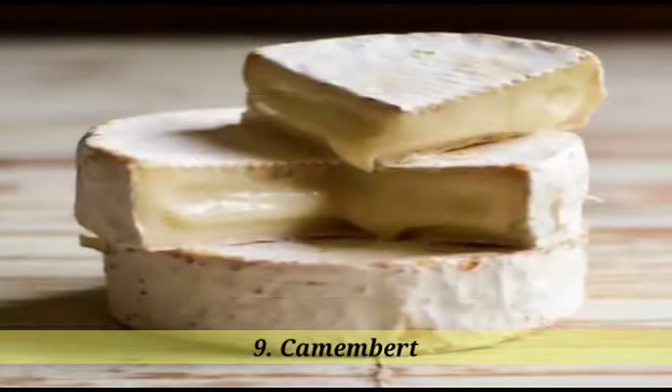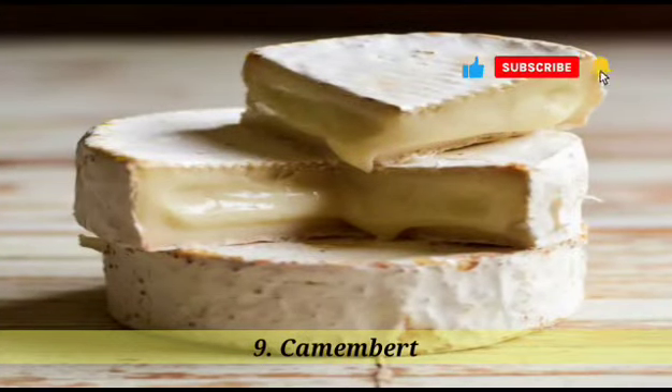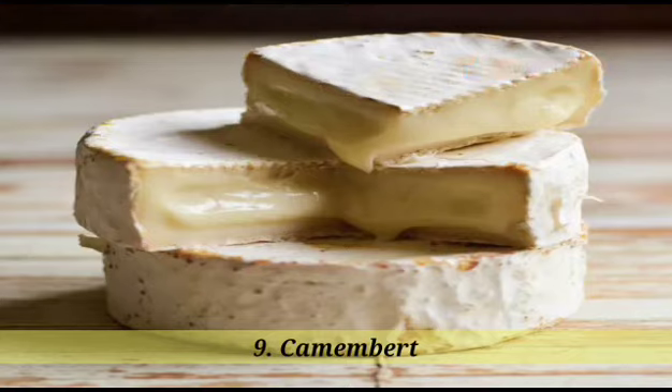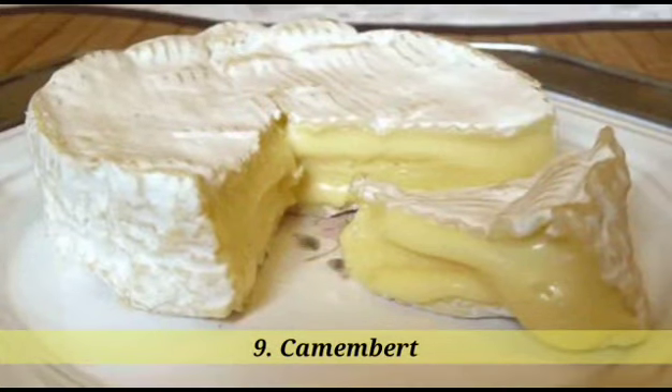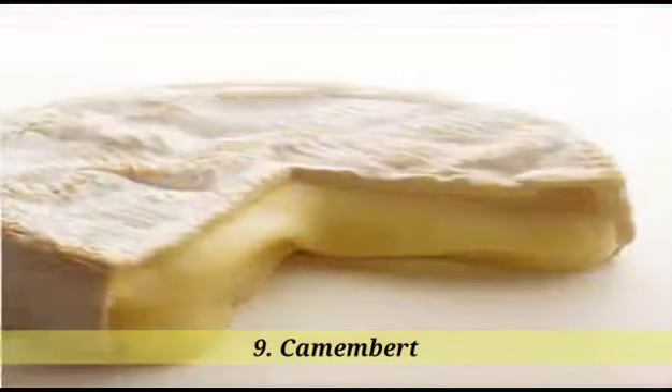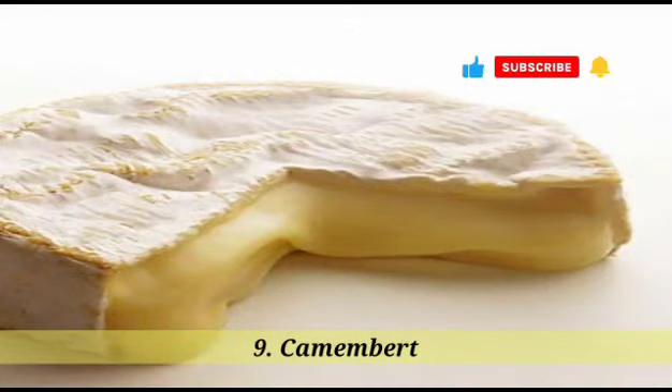9. Camembert. Camembert cheese is a soft, creamy, and mildly tangy cheese that originated in France. It is made from cow's milk and has a bloomy rind, which is white and velvety in texture. Camembert cheese has a rich, buttery flavor and a smooth, gooey texture as it ripens. It is typically enjoyed on its own, spread on bread or crackers, or used in cooking. It is often served at room temperature and pairs well with fruits, nuts, and wines.